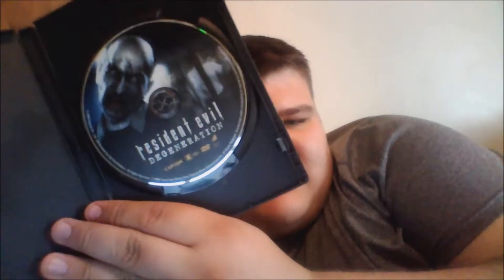So I decided to review Resident Evil Degeneration instead. I will probably review one of the live-action movies next year — maybe the first movie, because that's probably my favorite out of those. But Resident Evil Degeneration, I think, is basically how the live-action movie should have been.